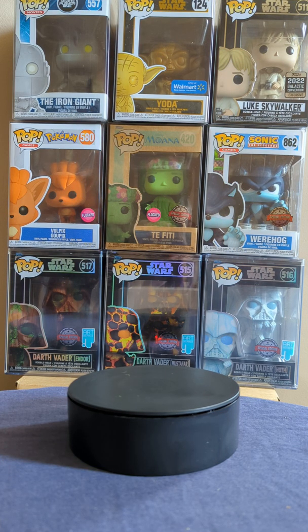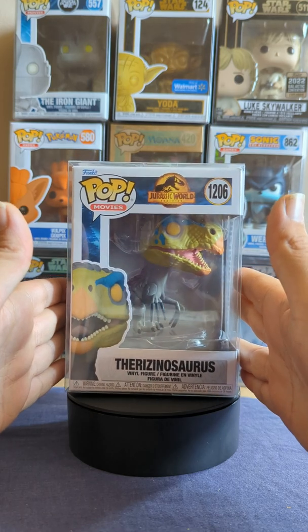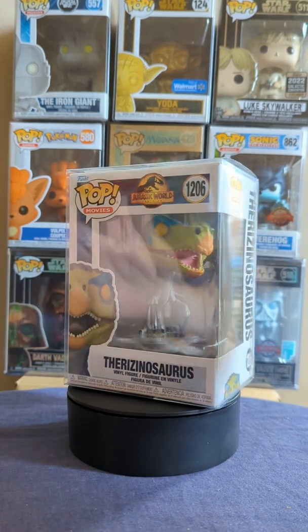Hello, Novablaze Pops here, and today I believe this will be upload thirteen. Let's get into it. Today we will start off with Jurassic Park — we have the Therizinosaur from Jurassic World Dominion.